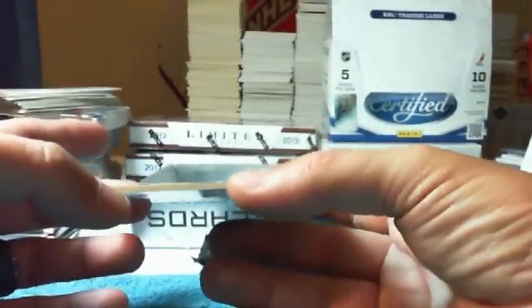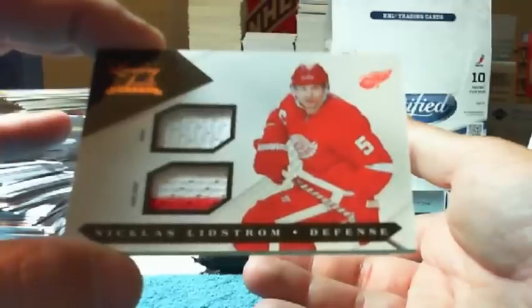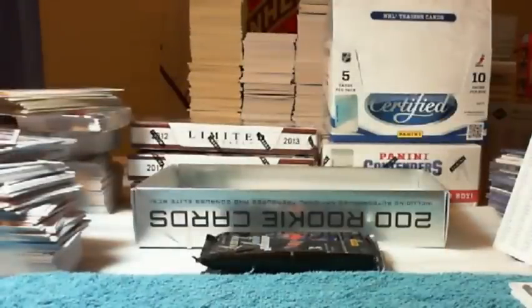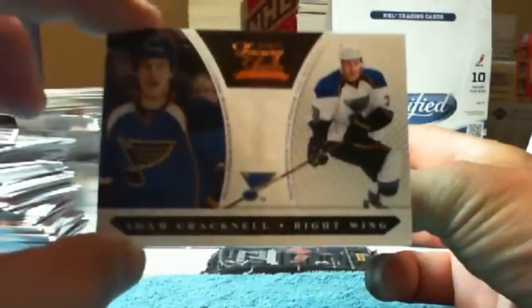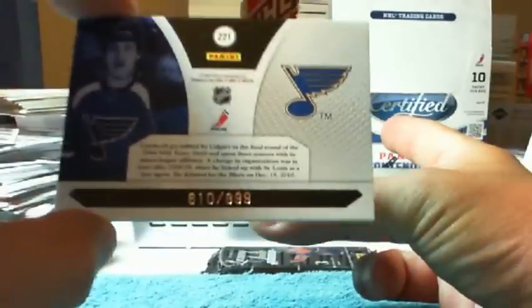For the Red Wings and Peanut, we have a prime jersey of Nicholas Lindstrom. That one's numbered 62 out of $150. There you go, Peanut. Not terrible. And for the Blues again in Devil's Man, we have a rookie of Adam Cracknell. That one is numbered 810 of $8.99. This pack appears to be a bit thicker than the rest — it's either got a fourth card in it or a spacer.